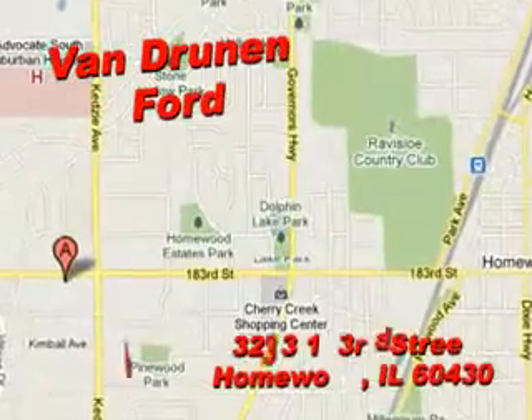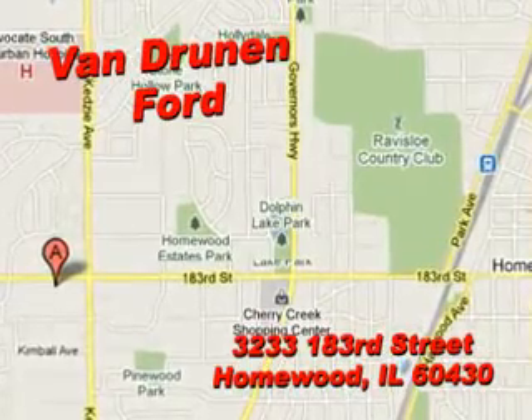Check out this Ingot Silver Metallic 2010 Ford Escape XLT, equipped with a six-cylinder engine and an automatic transmission.